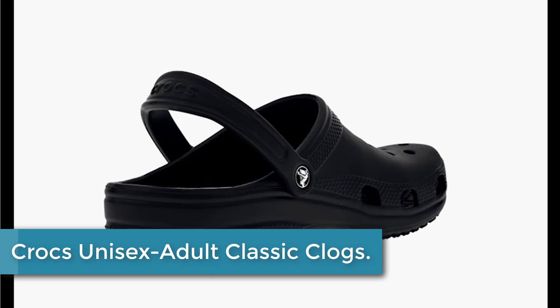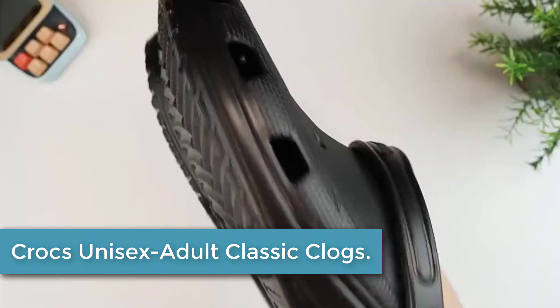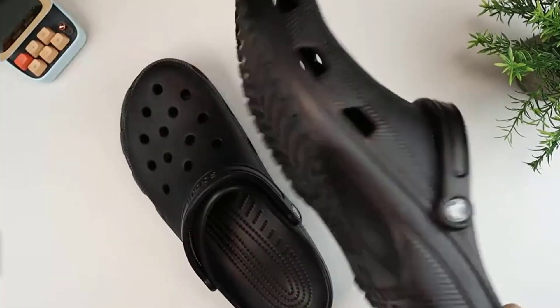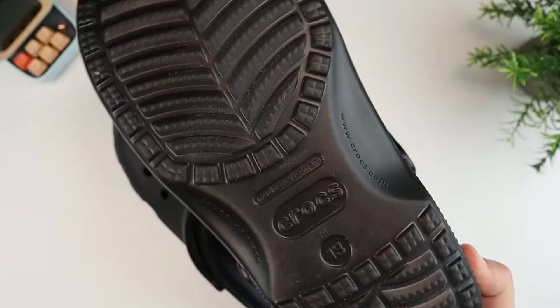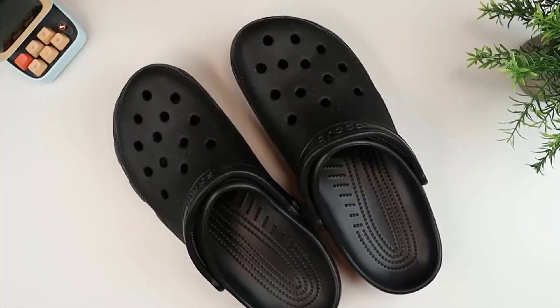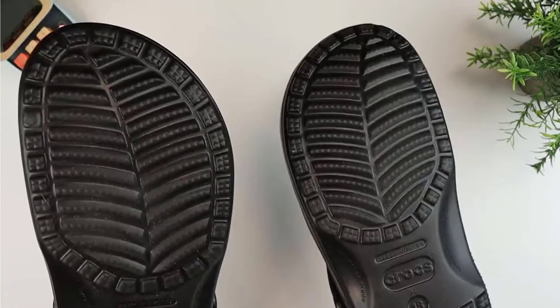Finally at number 1: Crocs Unisex Adult Classic Clogs. It's the iconic clog that started a comfort revolution around the world — the irreverent go-to comfort shoe that you're sure to fall deeper in love with day after day. Crocs Classic Clogs offer lightweight, iconic Crocs comfort, a color for every personality, and an ongoing invitation to be comfortable in your shoes.